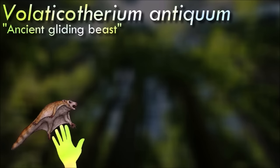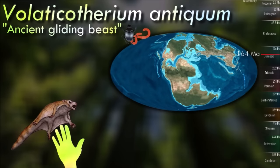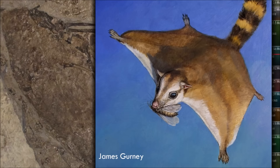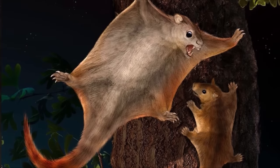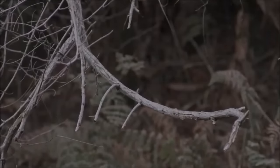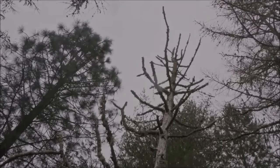Volatichotherium was the first gliding Mesozoic mammal to be discovered. Measuring about 26 cm long, it is known from a mostly complete skeleton with impressions of fur and skin. A gliding membrane extended from its hands to its hind limbs and the base of its tail, its feet had grasping toes, and its tail was flattened to create an airfoil-like shape. It had sharp slicing teeth, indicating a carnivorous or insectivorous diet — unusual since most other known gliding mammals are predominantly herbivores.